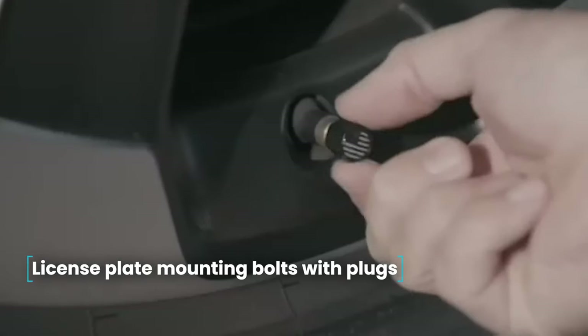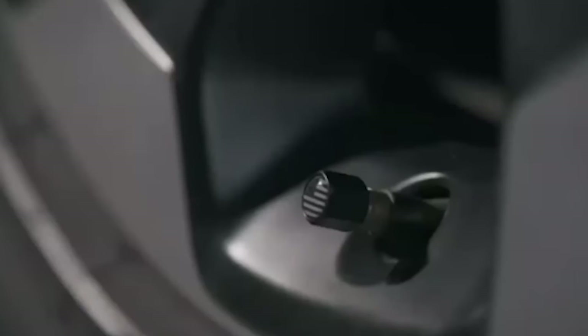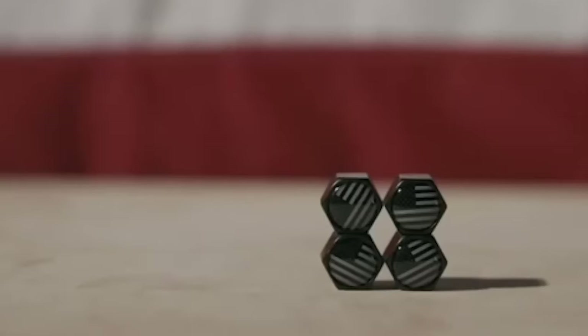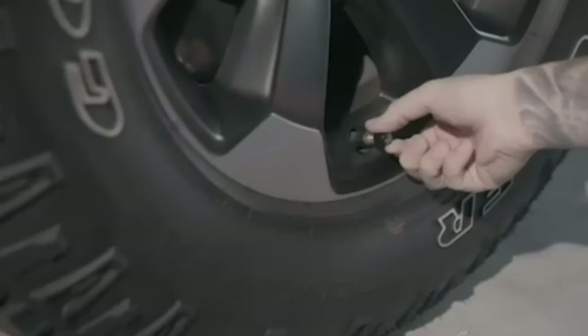License plate mounting bolts with plugs. Tired of rusty old license plate bolts ruining the look of your vehicle? Try these logo bolts. You can choose your brand logo from a wide variety of emblems. If you don't want your car's badge on the bolt, you can select a country flag or just a cool smiley face — the assortment is really massive. There are four bolts in the set.